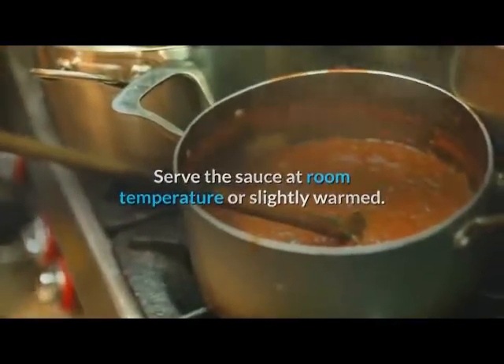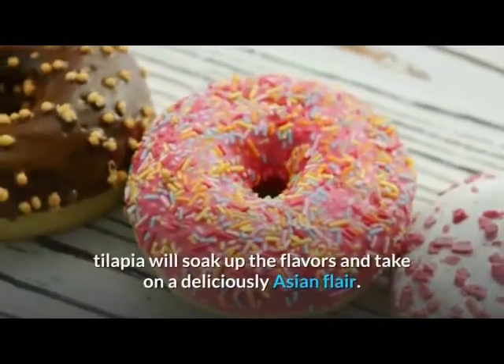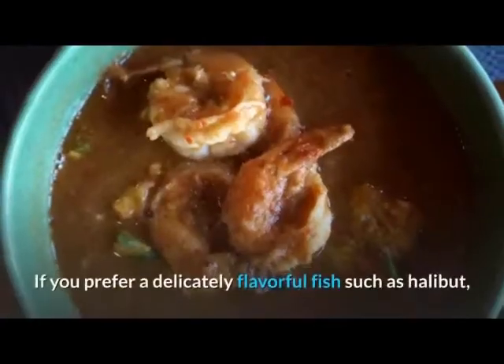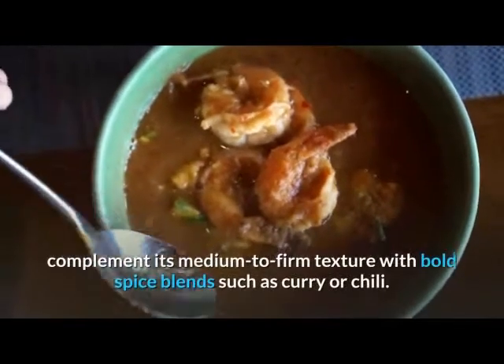Serve the sauce at room temperature or slightly warmed. With its sweet, mild taste and firm, flaky texture, tilapia will soak up the flavors and take on a deliciously Asian flair. If you prefer a delicately flavorful fish such as halibut, complement its medium to firm texture with bold spice blends such as curry or chili.